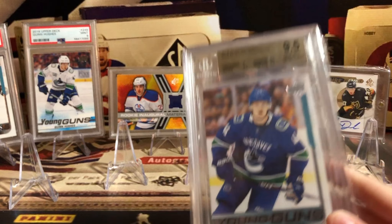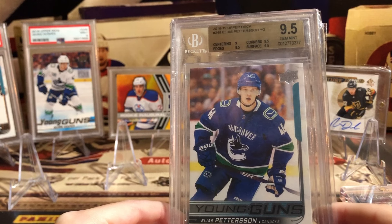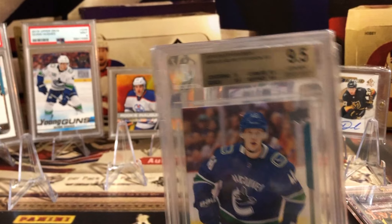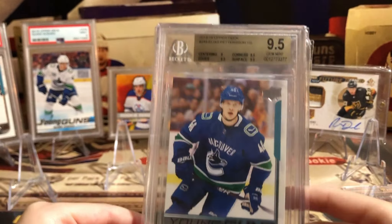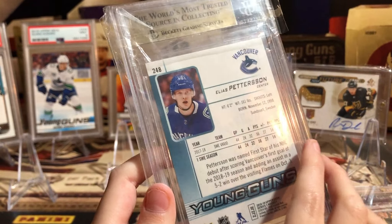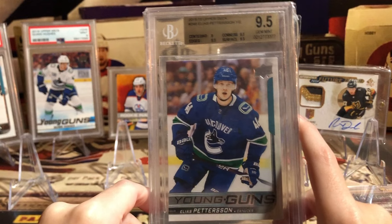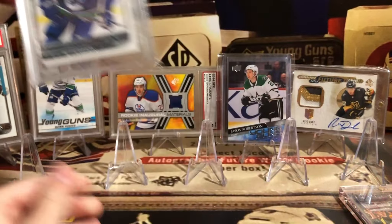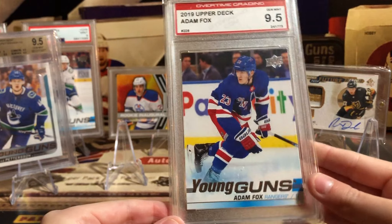This is the top four. Number four is the Elias Pettersson BGS 9.5 — almost straight 9.5, only centering got a 9. Love that card. I picked that up for $130 and now it's worth about $140, so not a whole lot of difference, but it's a nice card to have. I've been wanting one for a while. We got that on SFTB, I think.